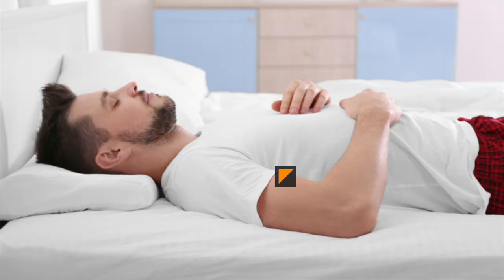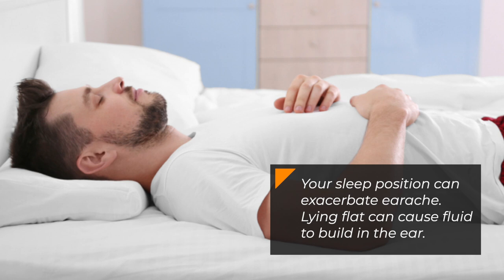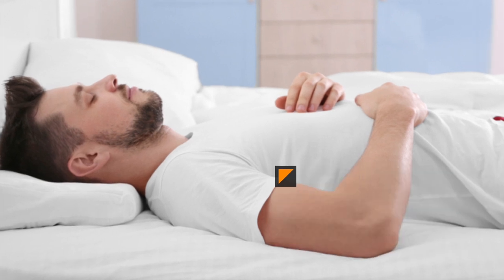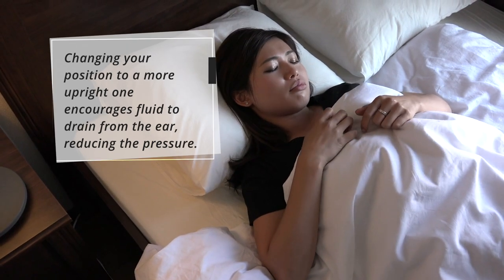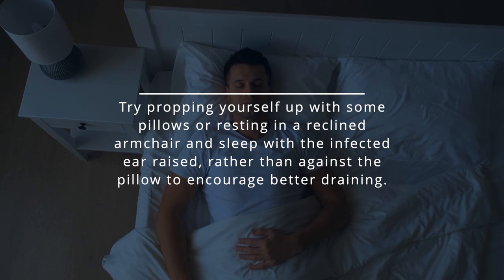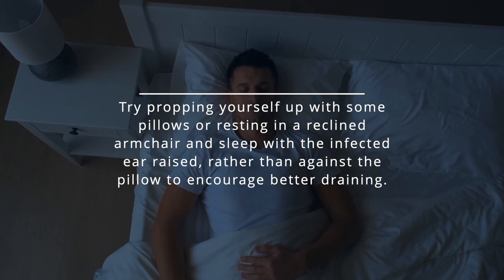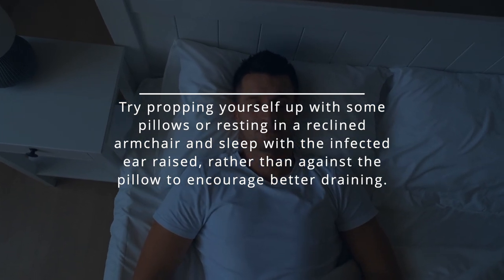4. Sleep upright. Your sleep position can exacerbate earache. Lying flat can cause fluid to build in the ear. Changing your position to a more upright one encourages fluid to drain from the ear, reducing the pressure. Try propping yourself up with some pillows or resting in a reclined armchair, and sleep with the infected ear raised rather than against the pillow to encourage better draining.